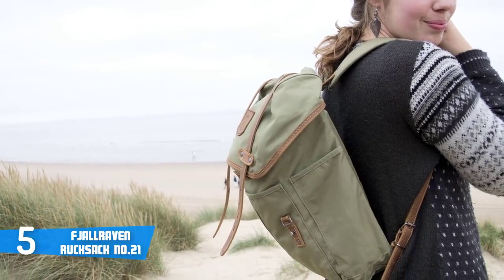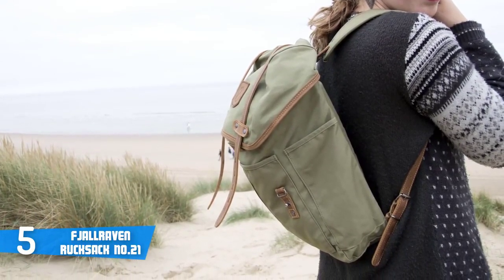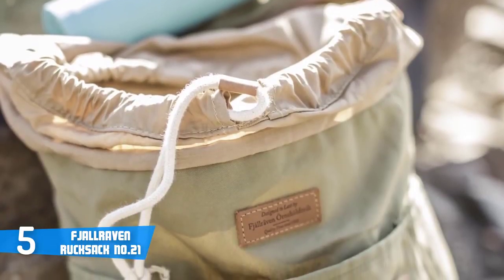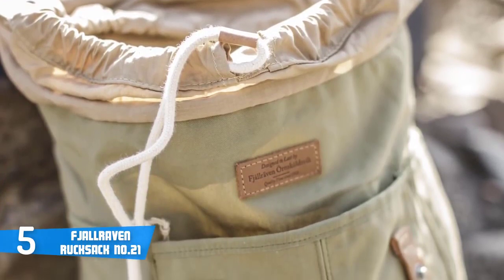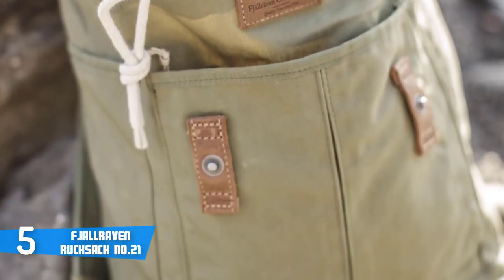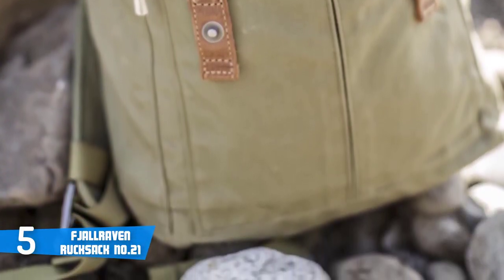It also has a medium-sized unpadded sleeve that can hold a tablet or e-reader. It has three outer pockets which are very functional. The side pockets can be used for umbrellas, cans, or different tools such as a flashlight. The front pocket is useful for anything you want quick access to, like sunglasses or headphones.